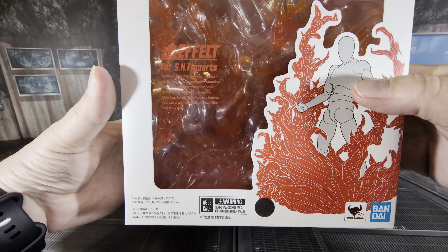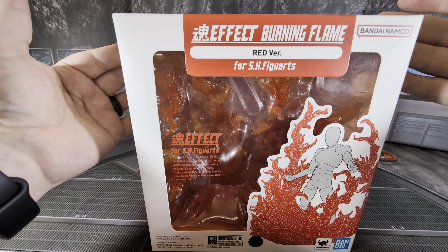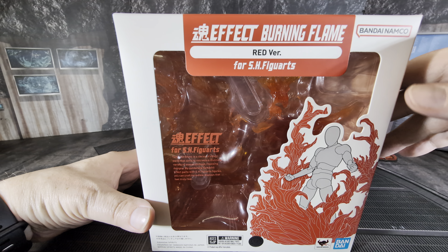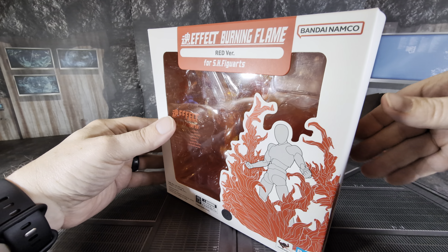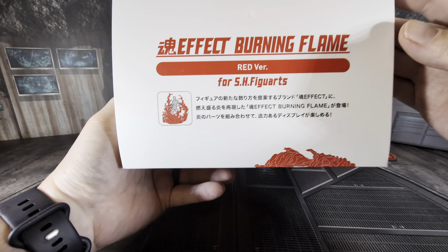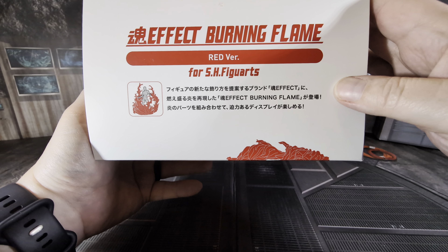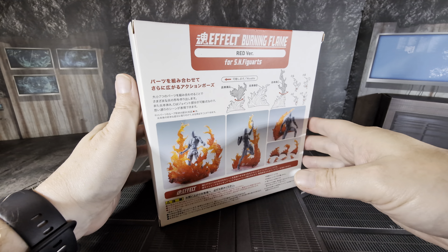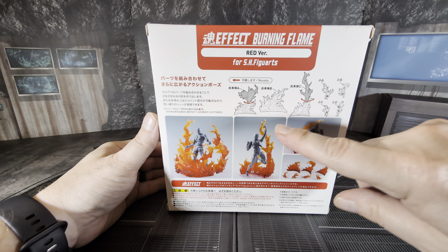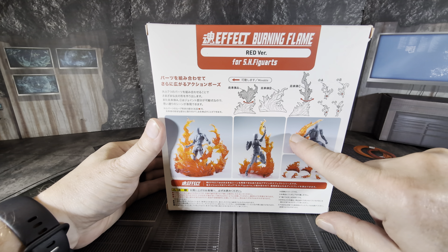There's an example on the box of what a figure might look like. They say SHF, of course, because this is the company that owns SHF. But any type of figure — Black Series, Hasbro, Mezco, Mafex, McFarlane — this is 1/12th scale, so it'll fit in with most of those. The side is all Japanese, but it's basically a burning flame effect. The back shows a total of seven different pieces.